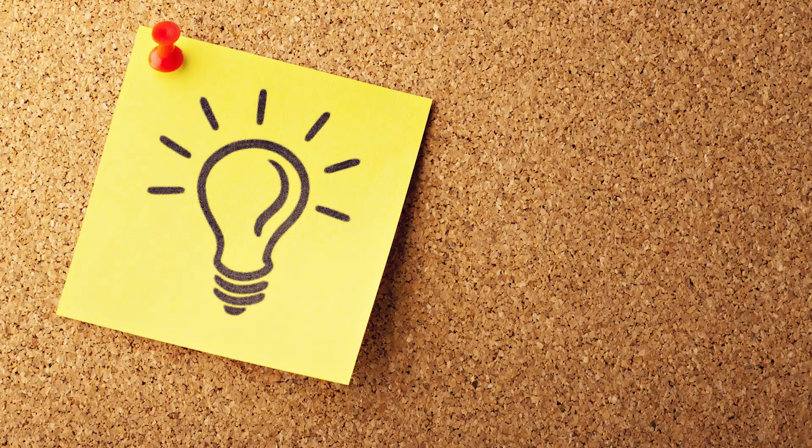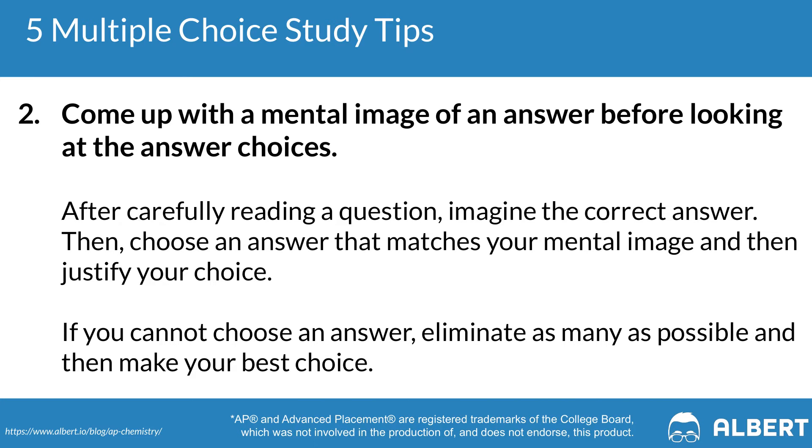The second multiple choice tip is to come up with your own answer before you read the answer choices given to you. This can be a great way to anticipate what the correct answer might be based on the things that are presented to you. If you're using an online resource like Albert, you can check out the detailed answer explanations for every single answer choice to see why that particular answer was right or wrong.